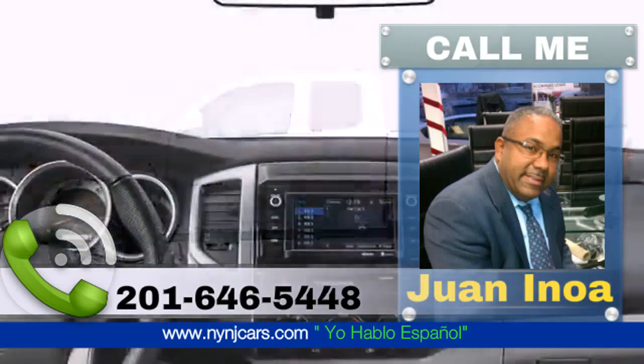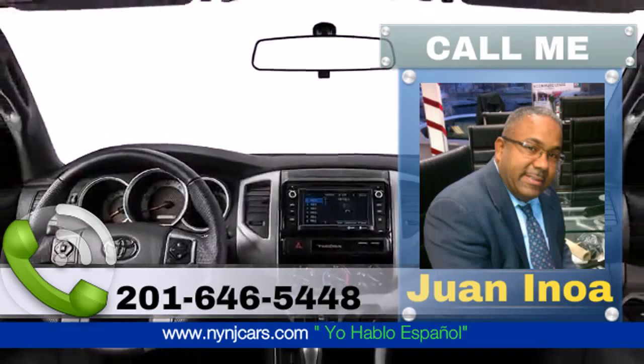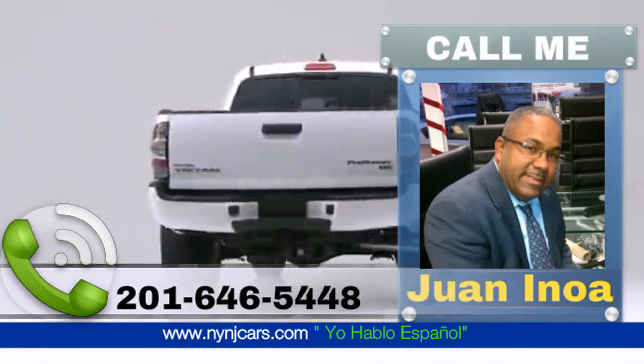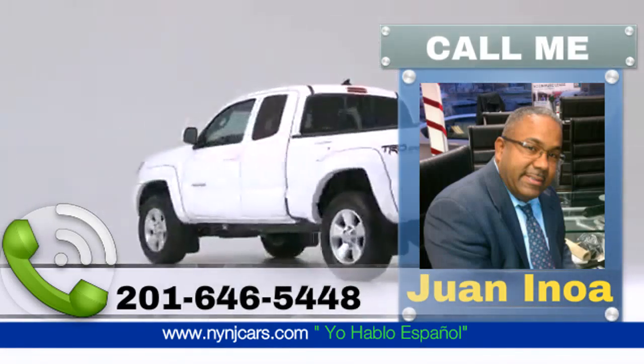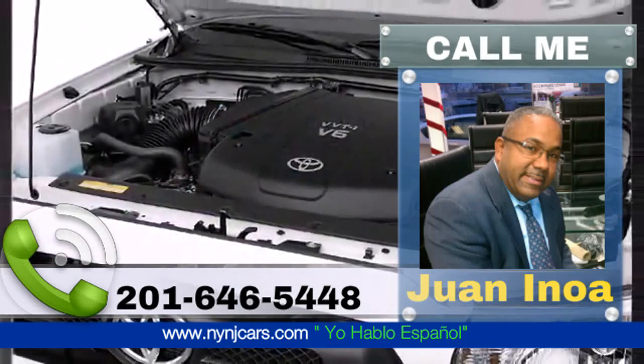Take command of the road in the 2015 Toyota Tacoma. A great truck at a great price. It features an automatic transmission, rear wheel drive, and an efficient four-cylinder engine.